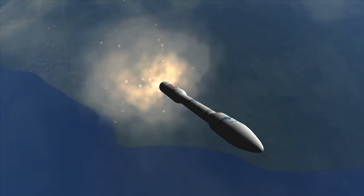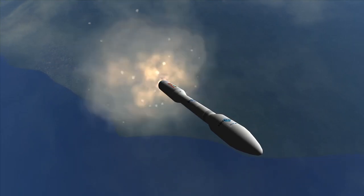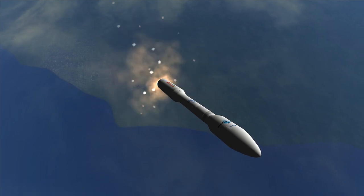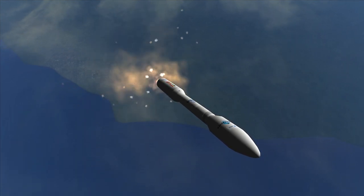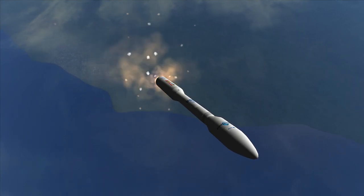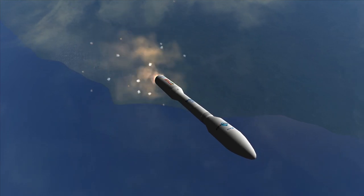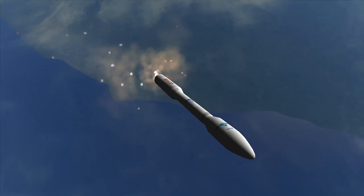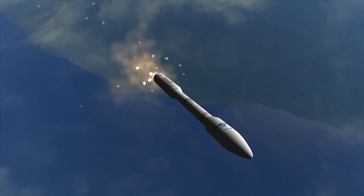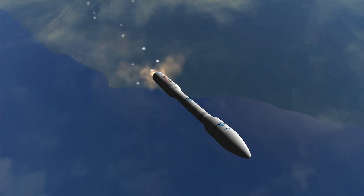Vega, which you can see launching here in the background, is an expendable launch vehicle with a height of 30 meters and a launch mass of roughly 137 metric tons. It consists of four stages, three of them solid rocket stages and one upper stage liquid rocket. Vega was originally developed by Italy and the European Space Agency, and its reference mission is putting payloads of up to 1.5 metric tons into a circular orbit of 700 km height.